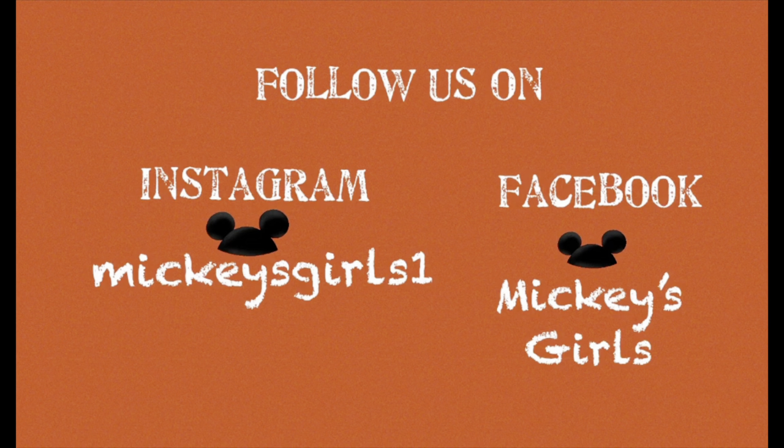Please don't forget to subscribe, like, comment, and tell a friend about our channel. Also, please don't forget to go to the description box and look at all the links to all of the other Lounge Fly reviews that we have done for you. Dream, believe, Disney — thank you so much for watching. Have a great one!